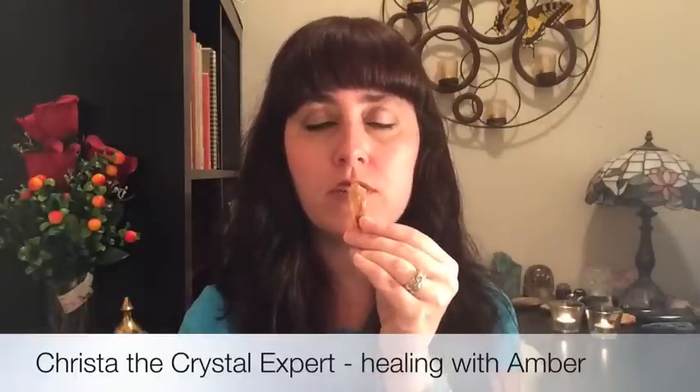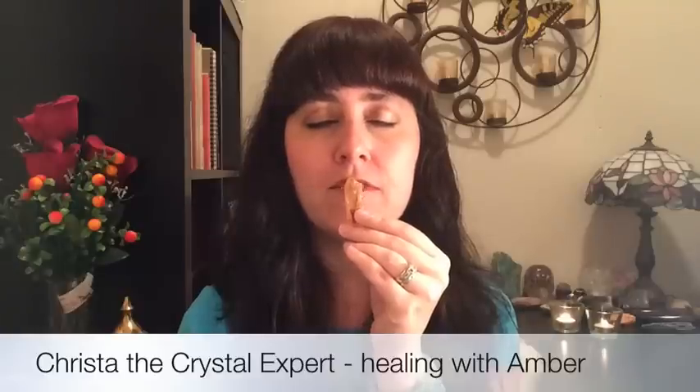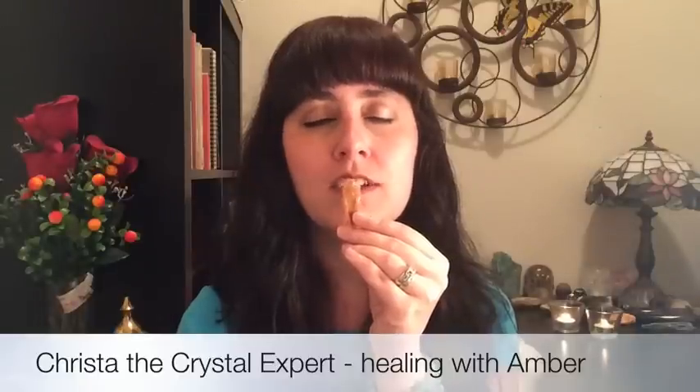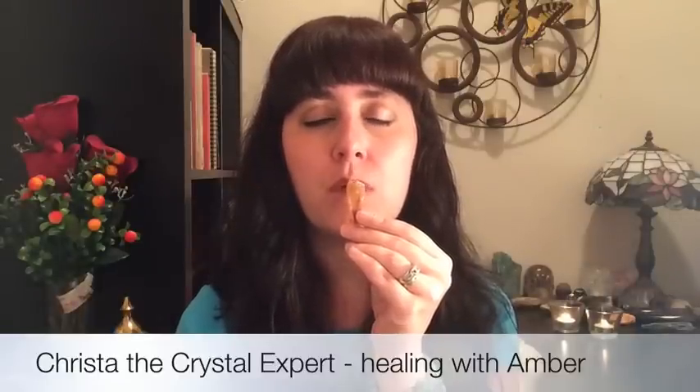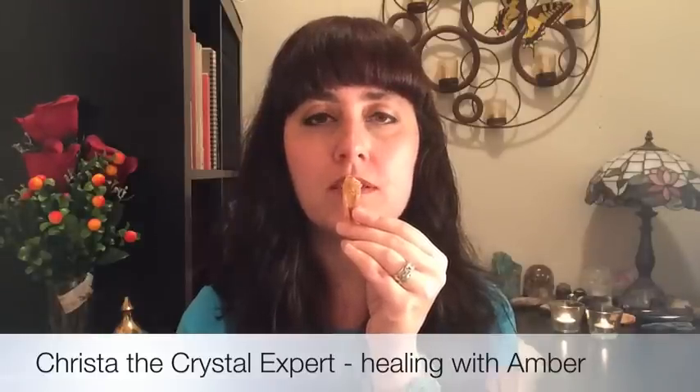Here's a good intention: "Thank you so much, amber, for healing me and infusing me with your beautiful golden brilliant light, to infuse me with healing energies, vitality, to uplift me and balance my mood. Thank you so much in full faith. So be it."